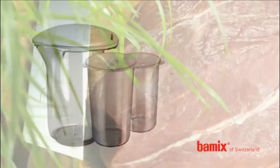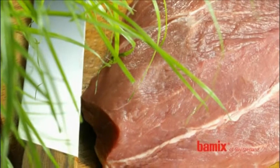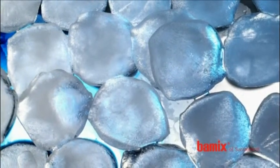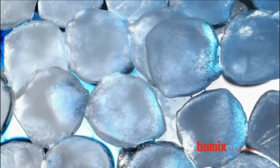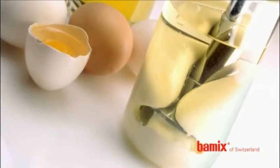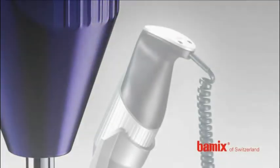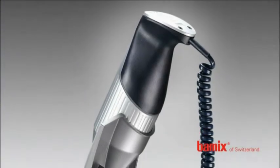A revolutionary wand mixer with a versatility that replaces a kitchen appliance. The Bamix cuts, chops and purees raw and cooked vegetables, fruit, berries, marmalade, cooked meat, frozen fruit and even ice cubes. The Bamix wand mixer is the original. It has been one of the most successful kitchen tools for over 50 years. And with good reason — the power and convenience of the Bamix are second to none.